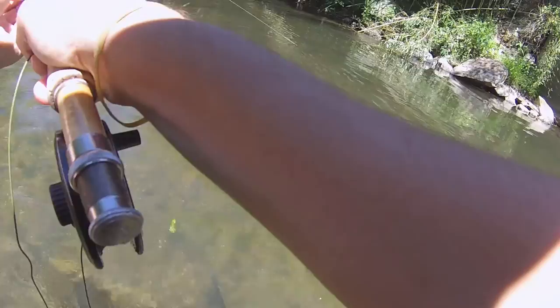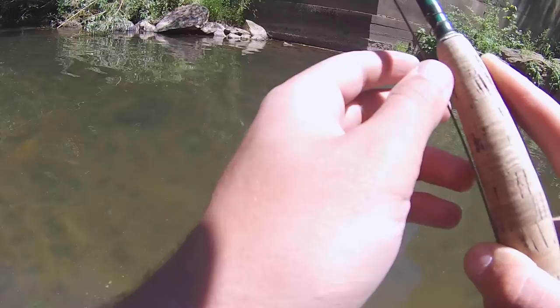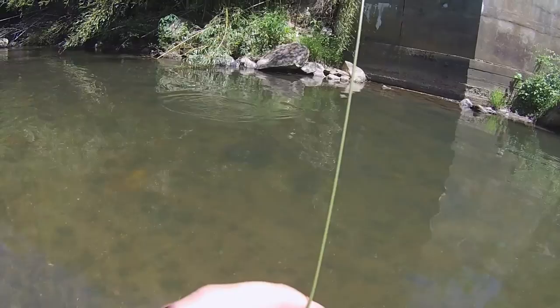There we go guys, I got one on. Nice smallie. Actually, kind of looks like a bluegill. Let's see though. Yep, that's a bluegill. Looks like it.